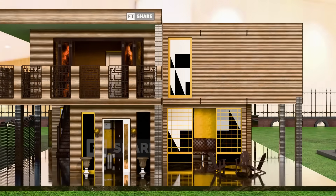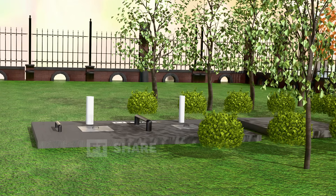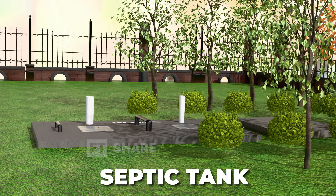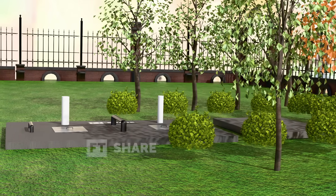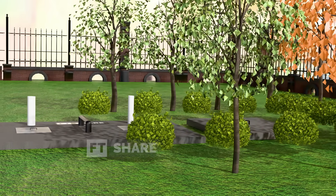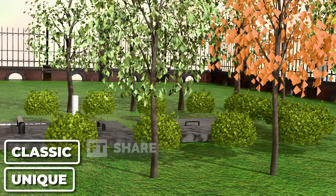Hello, everyone. In today's video, we're going to talk about a technology that's hidden underground. And yes, you guessed it, it's the septic tank. That's right, today we're diving into the world of septic tanks, a classic and unique technology that's still widely used even today.